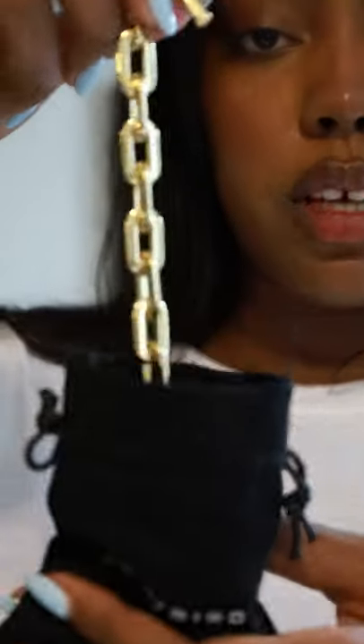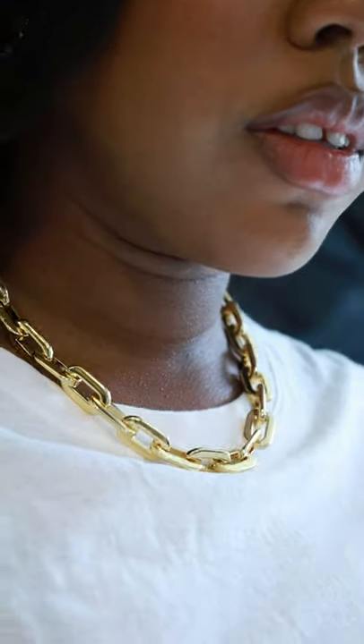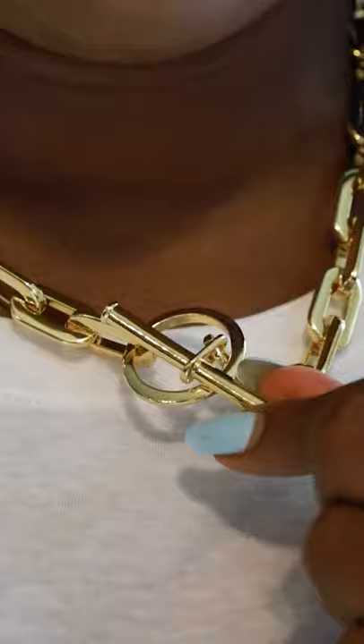I am wearing the Ginny Bird Tony Chain Necklace in Gold. I am in love with this necklace. It came in this little black pouch, which would be great for storing it so that way it doesn't tarnish, because it isn't full gold. It is pleated.